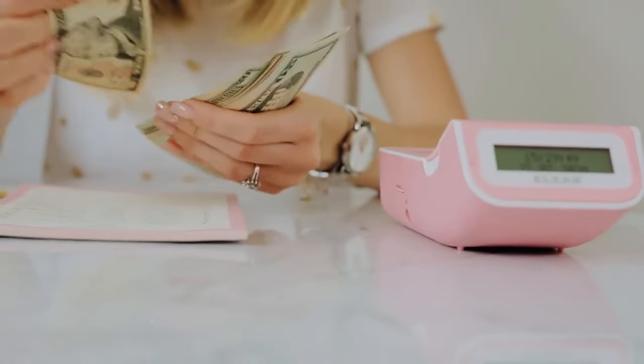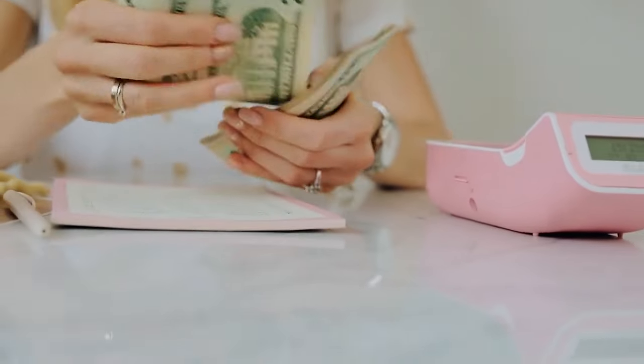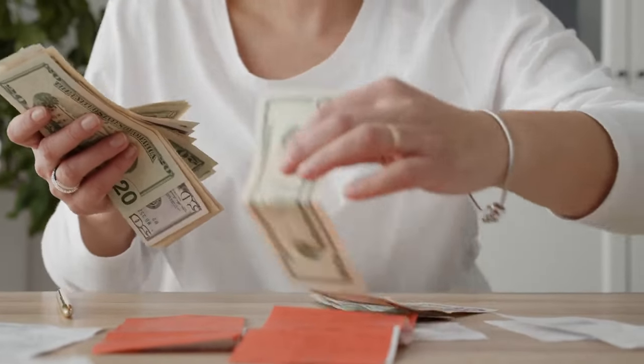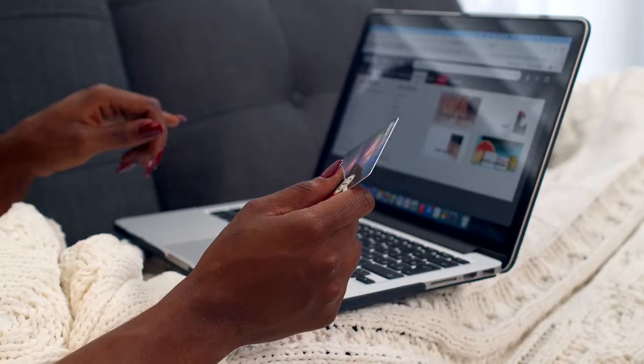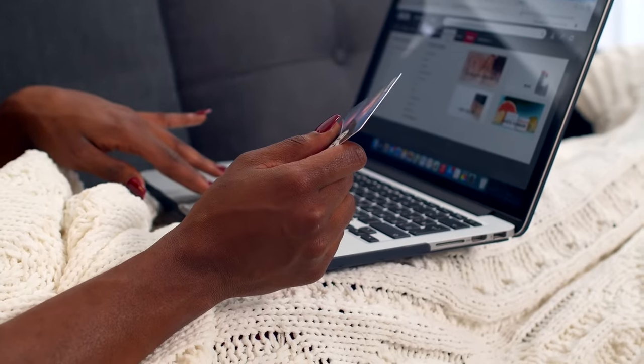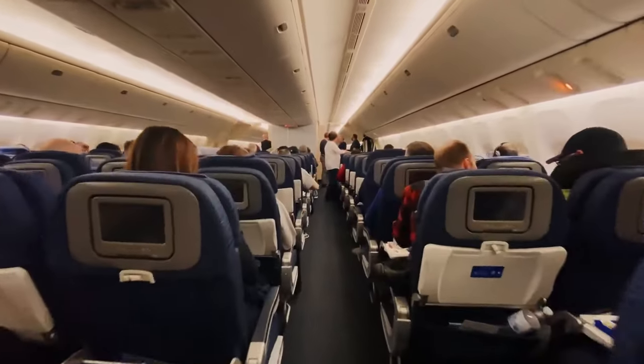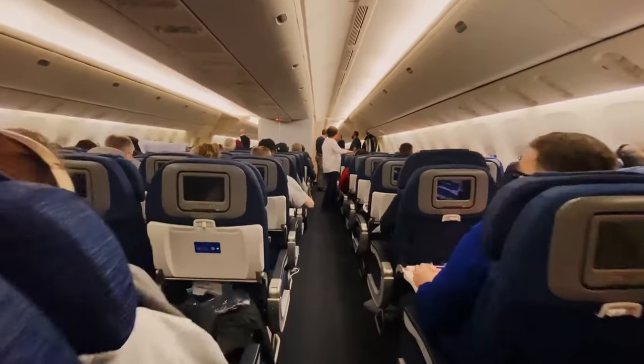One of the first credit cards I want to talk about is the Discover Student Cash Back card. I really like this card because you get 0% intro APR, and on top of that they do a cash back match — whatever cash back they give you throughout the whole year, they double it at the end. So if they give you $150 in cash back throughout the year, they'll give you another $150 after that year. I also have a $50 credit — check my blog to see if it's still available when you sign up.